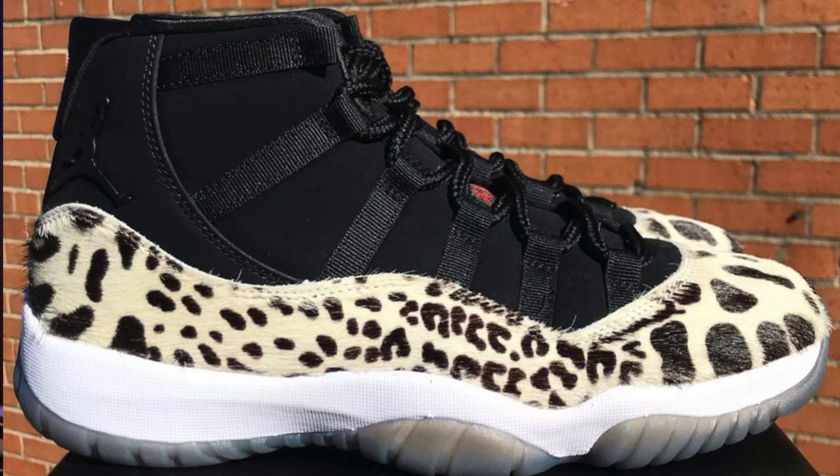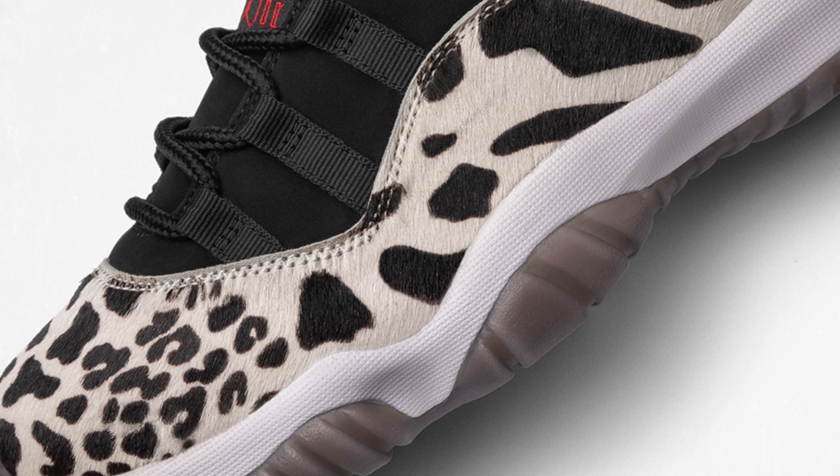Moving on to the 26th of November, we have the Jordan 11 Animal Instinct. It's a Jordan 11 silhouette, but where you usually have the patent leather around the midsole, it's now a zebra print with a zebra-type fur around it. It's on the Sneakers app, going for £170, and it's a women's release only in sizes 2.5 to 9.5. I can see it being picked up but also sitting in certain sizes.